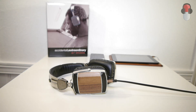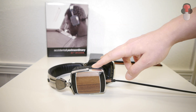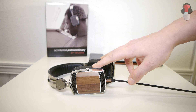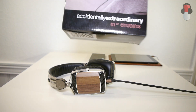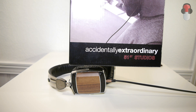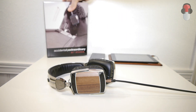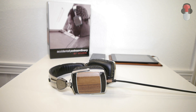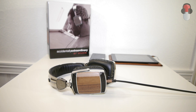Hello guys, it's the headphoneaddict.com and today I'm doing a review of the 51st Studios from the company Accidentally Extraordinary, as you can see on the box here. I do not think they are extraordinary by accident — I think these are very well engineered products.